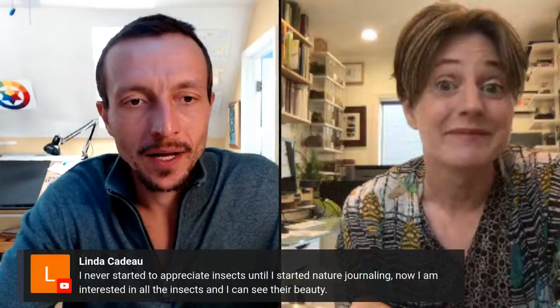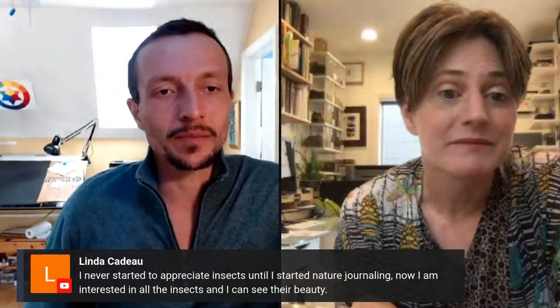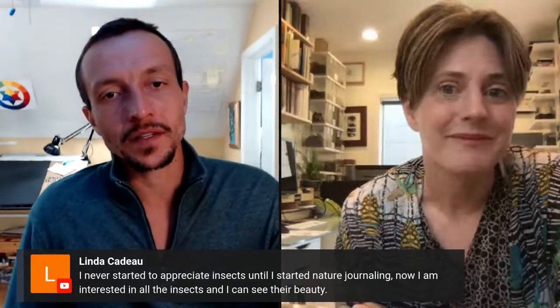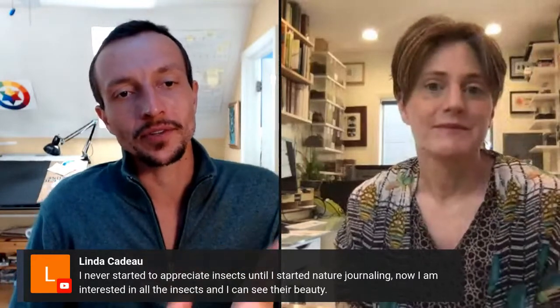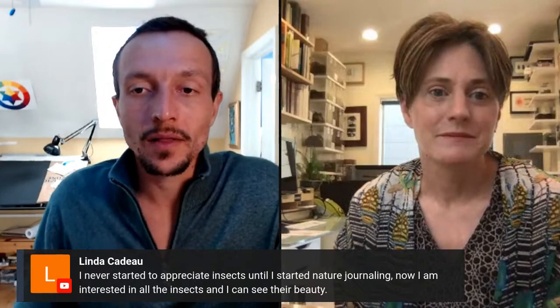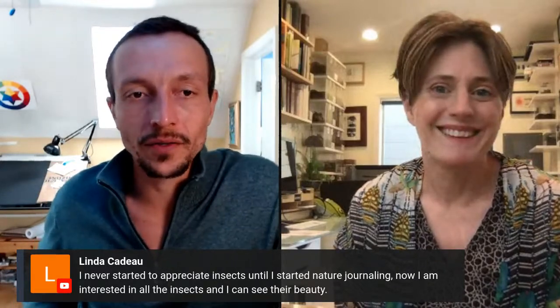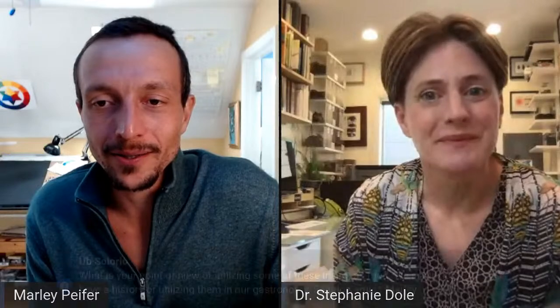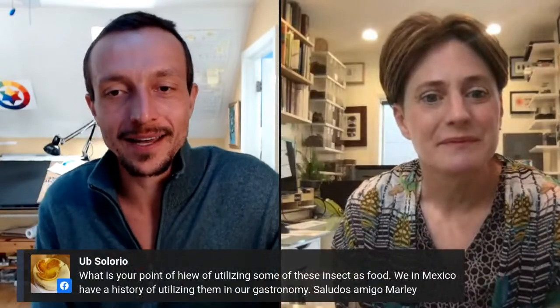There's a comment from Linda: it seems like nature journaling itself is often a tool that allows people to appreciate insects and other things in nature that maybe they didn't appreciate before. That's a great success story for the benefits of nature journaling. And here's a fun one from Ubaldo, who has a question about insects as food.